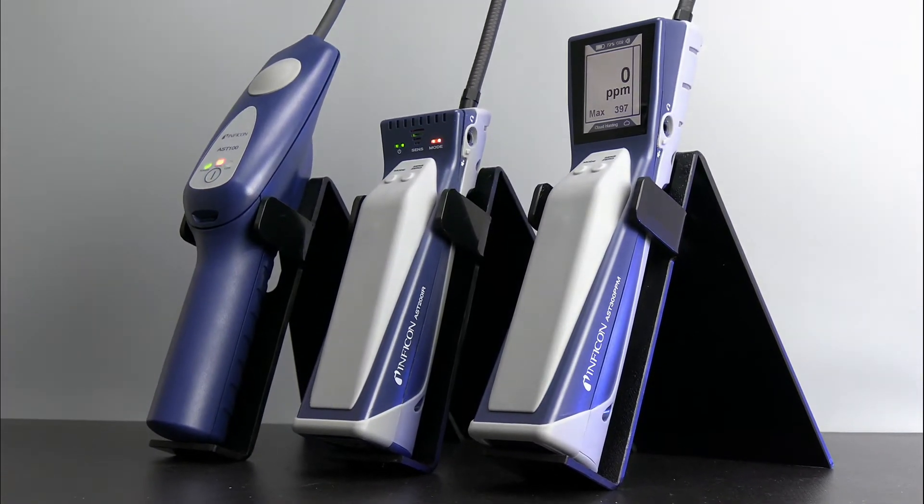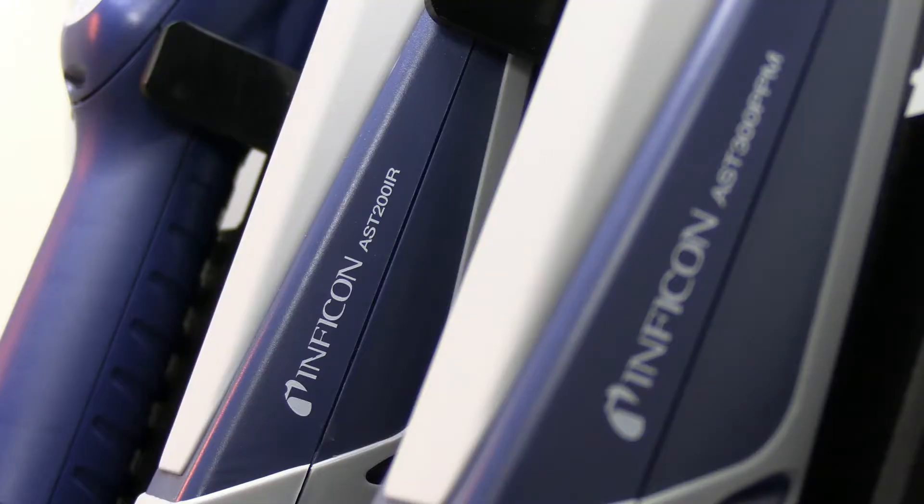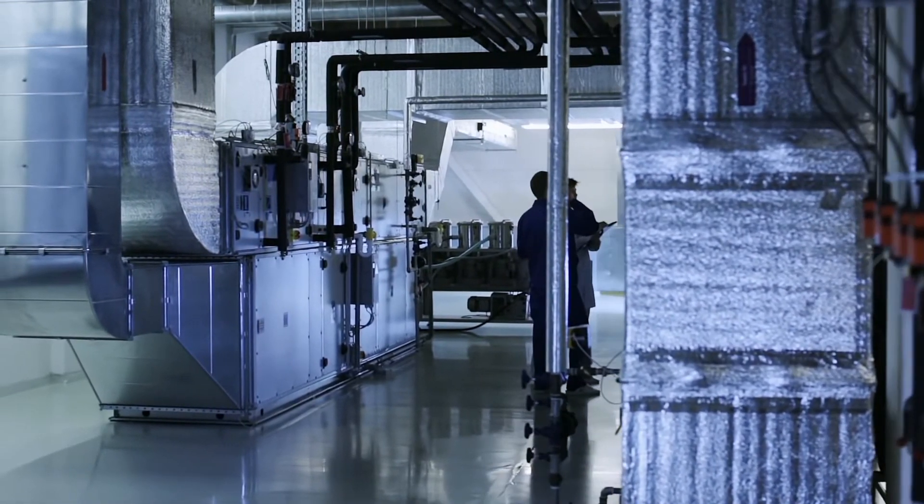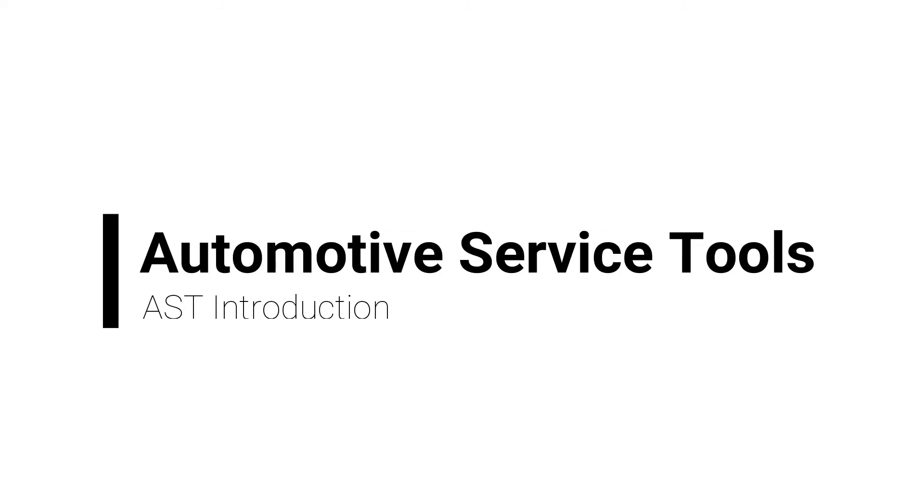Introducing the new AST line of automotive leak detectors from Inficon. Experience gained from over 50 years in the air conditioning and refrigeration markets have helped Inficon design proven and durable technology, now specifically for the automotive aftermarket for refrigerants, forming gas, and more.